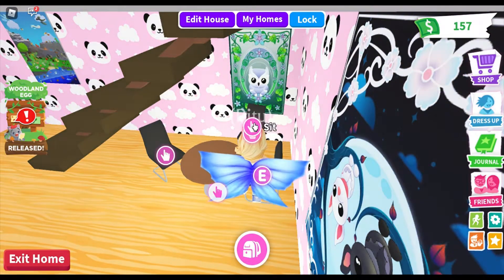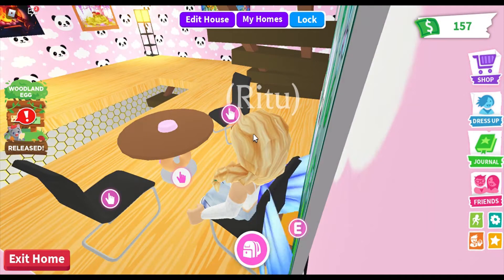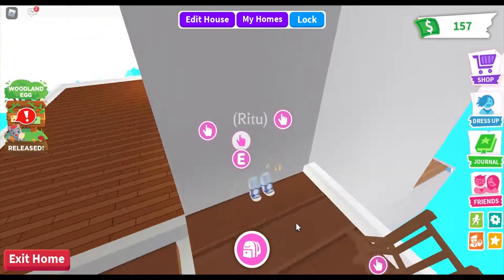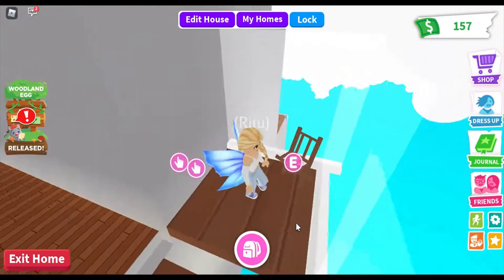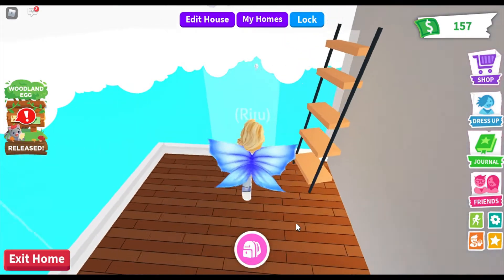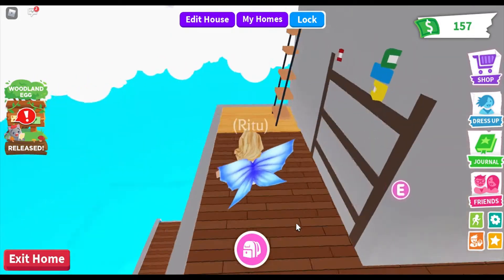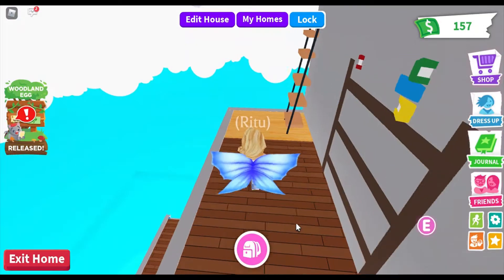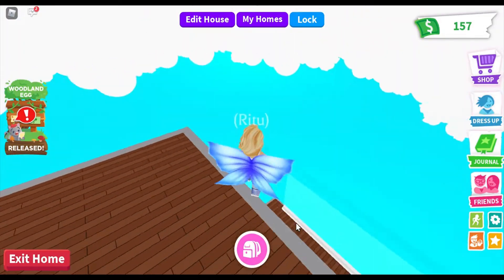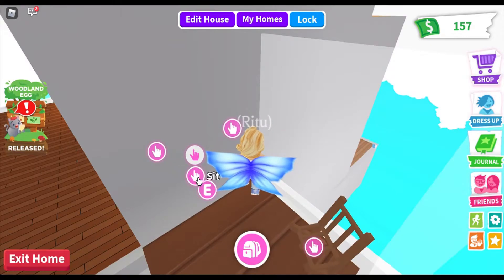I have a secret hideout here. If you sit on this chair and move your view angle below this painting, there is a chair — just sit on it and then jump up. So here's my secret hideout. I've put glass walls to keep it safe. There are actually three floors to my secret hideout. To get back in, just sit on one of the chairs and you're done.